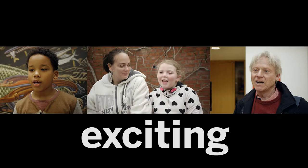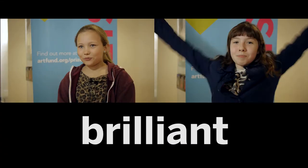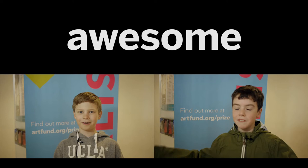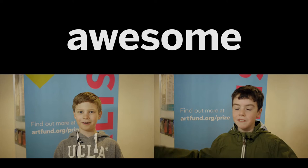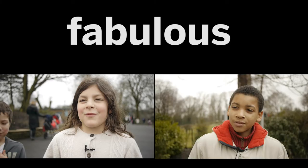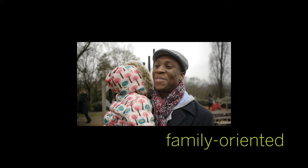I would say the museum is adventurous. Friendly. Interesting. Exciting. Very good. Rich. Brilliant. Exhilarating. Different. Lifesaver. Awesome. Marvellous. Culture. Mysterious. Excellent. Diverse. Progressive. Lively. Unreal. Fabulous.